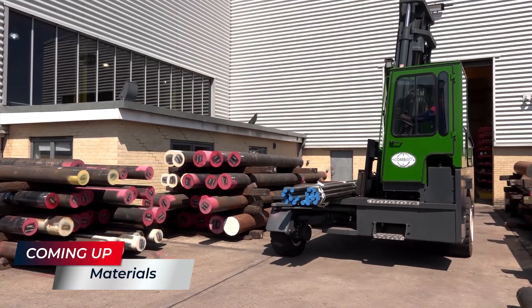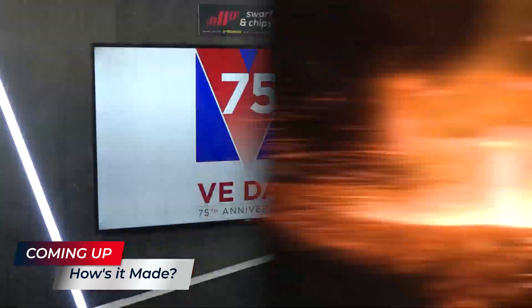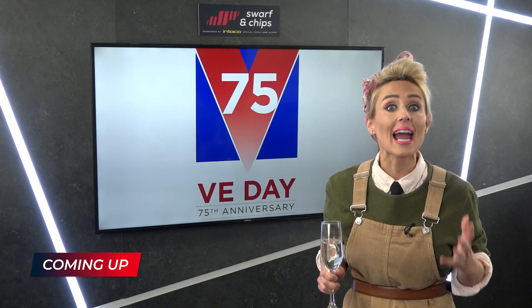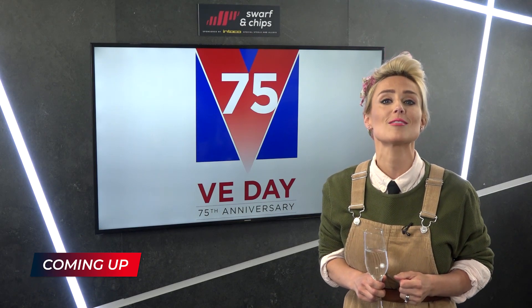Do you want to learn more about the materials that you machine, where they come from, and easy ways to get those really hard exotic materials pre-opped so you don't have to? Well, this will be an education from our proud sponsors Interco Special Steels and Alloys.